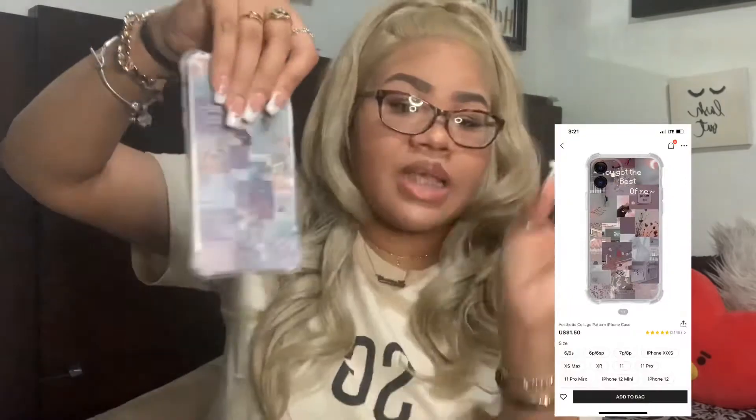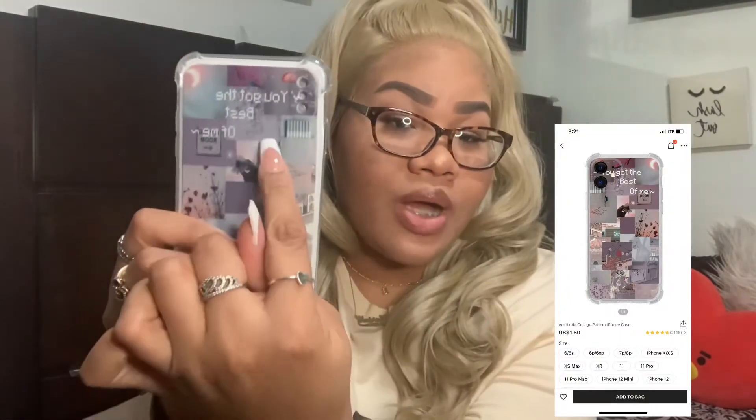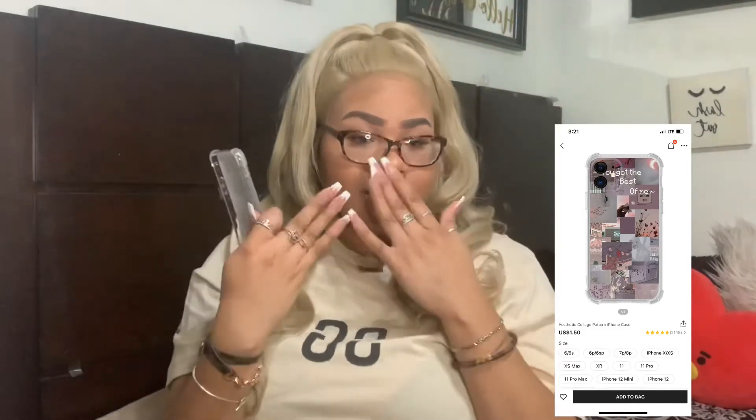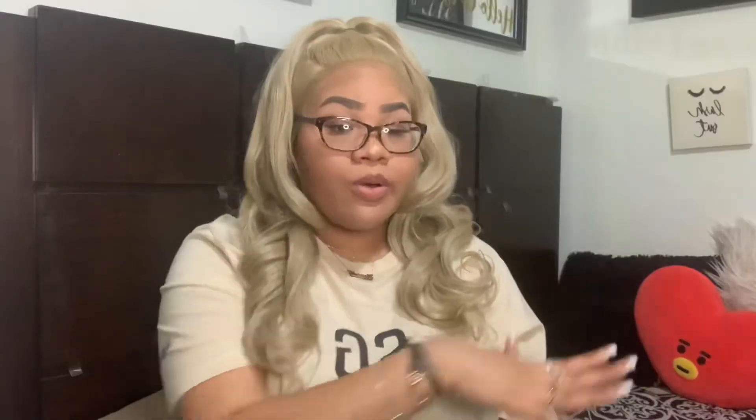This one is also only about two dollars. It has a similar color scheme going on, but the main reason I got it is because it says 'You Got the Best of Me' on the top, which is a throwback to the BTS Love Yourself era. If you guys haven't noticed, I do stan BTS, and I just had to get it. My Xbox scared me mid-filming — sorry about that! Always remember to love yourself.